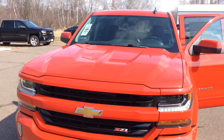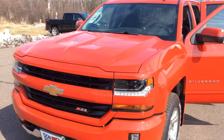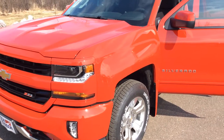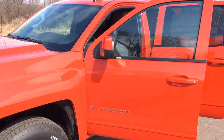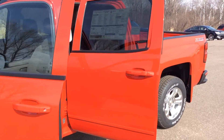Some of the features that have changed in the 2016 are the hood scoops that you see in front of you. The LED marker lights underneath the headlights, and the fog lamps are a different design and style. They have made so many nice changes and improvements on the 2016s — it's something that you really want to come in and see and take it for a test drive.